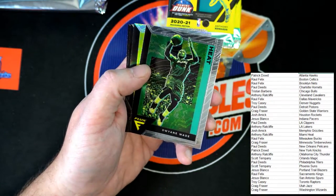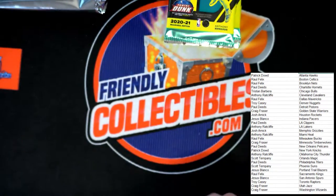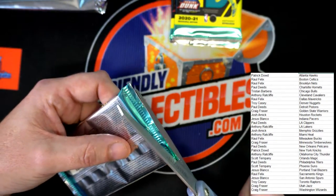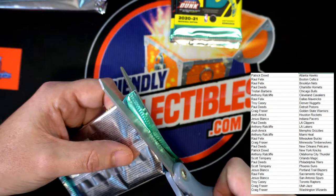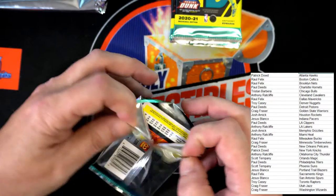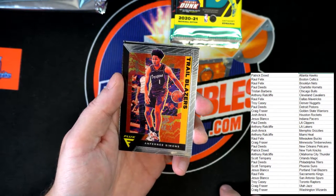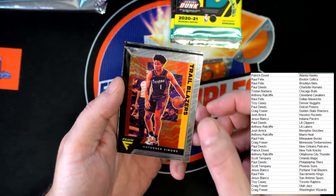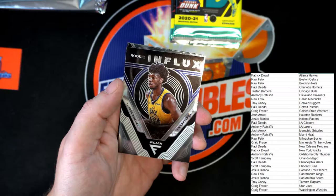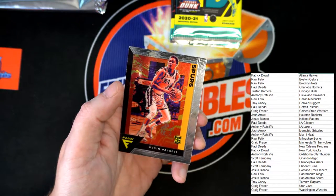Ben Simmons, 76ers. Dwayne Wade for the Heat. Randall, Grant, and Tatum. One of these days I'll bring in the x-rays of the staple in my thumb, maybe put a picture up on Twitter. If it was packs for me I'd probably just tear into them, but when it's not for me I want to give it the utmost respect and care. Simmons, Ricky Rubio, Influx rookie Wiseman for the Warriors, House, Devin Vassell.